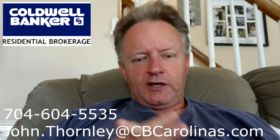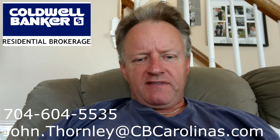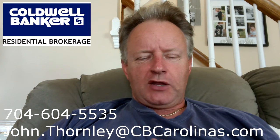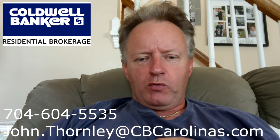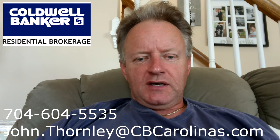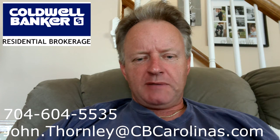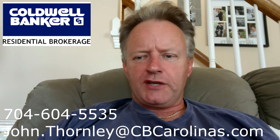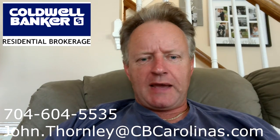Hey guys, John Thornley here with Coldwell Banker. I'm shortening the intro to my videos because even when I look at them, they're too long. In short, if you need help with somebody to represent you from a buying perspective, take a look at the information that's on the screen and reach out to me. Same is true of selling your home — I've got the skills and Coldwell Banker's got the resources to make that happen.